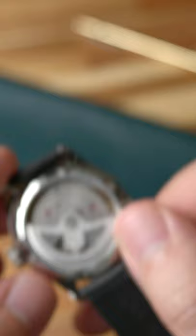At $3,400, the Oris Big Crown Pointer Date with Caliber 403 is a stunning Swiss-made timepiece that will keep up with you during your whole work week.